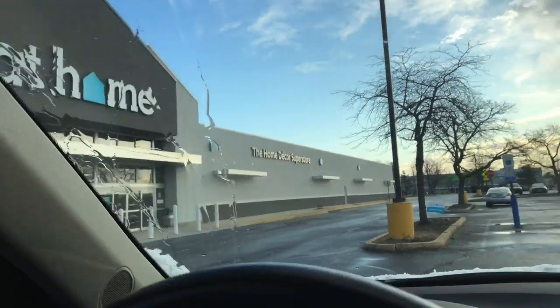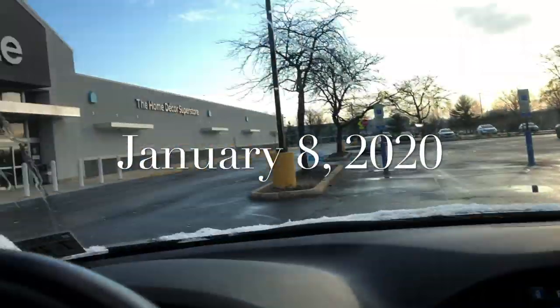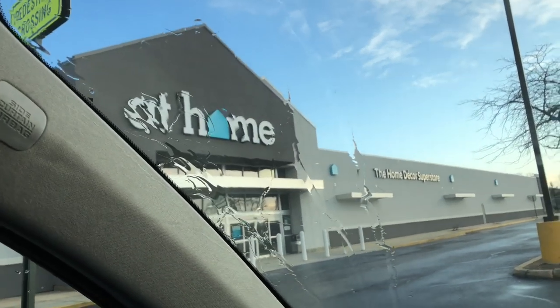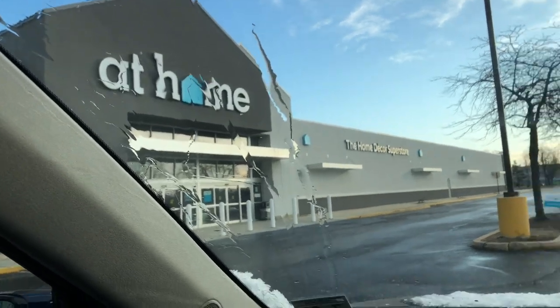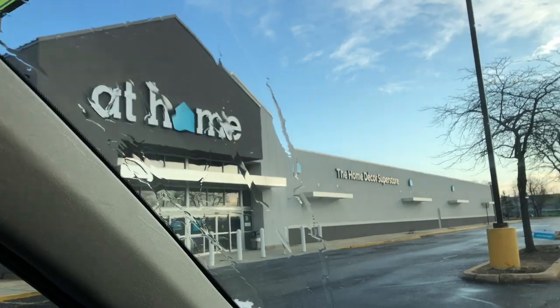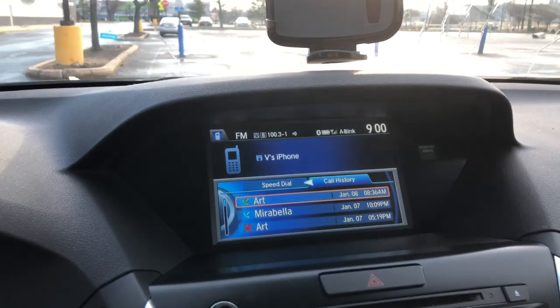Hey guys, it's the Frugal Mista. It is 8:59 a.m. and my At Home store will be opening in less than a minute. All of their Christmas merchandise is 75% off. I will show you guys what I pick up when I get home. I hope nobody's in here with me — I don't see anybody stalking the stores, but it's the 9 o'clock, gotta go!